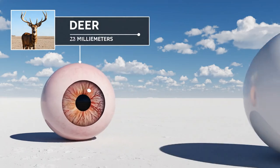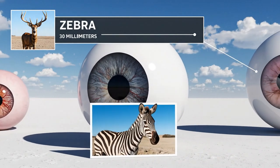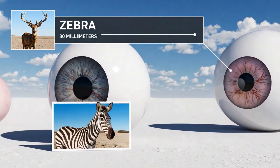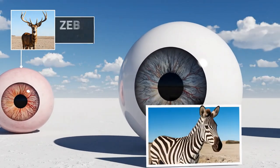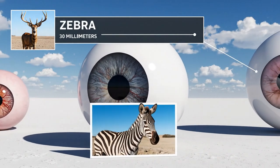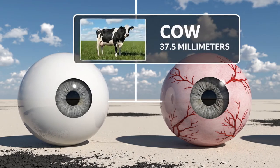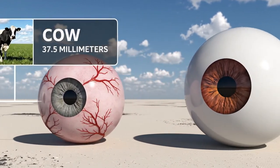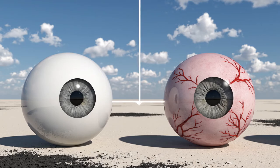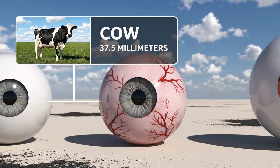As we move from the deer's eye, measuring 28 millimeters, we encounter the zebra's eye, a full 30 millimeters across. The cow's eye measures 37.5 millimeters.